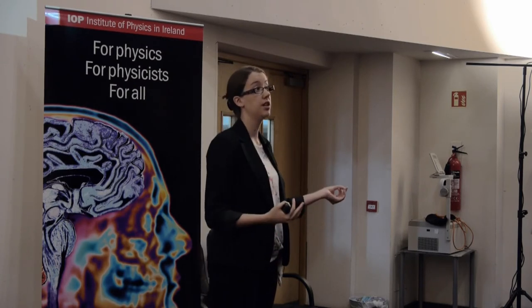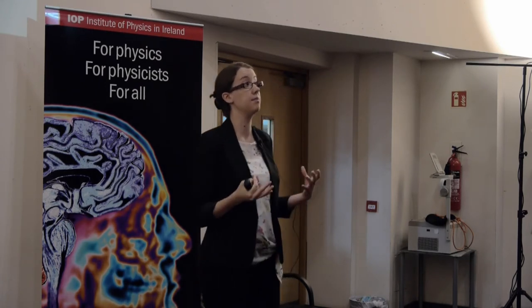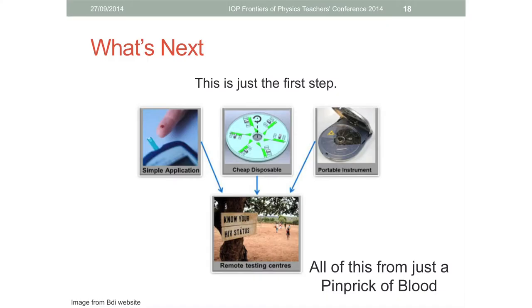Putting it all together, we have a device that takes in a droplet of blood and gives out a clean and uncontaminated sample which can be used to detect RNA. Our results have shown that we are capable of detecting the RNA - and therefore the cancer - at levels on par with the current standard benchtop methods. All of this happens in 45 minutes, and we're well on our way to making it a completely automated process so you just load your samples and walk away, which is what you need for a point-of-care device.